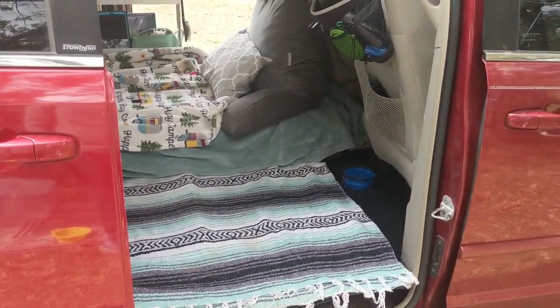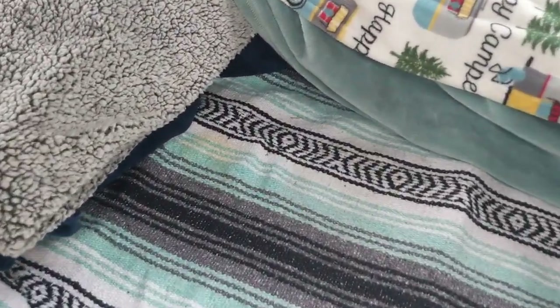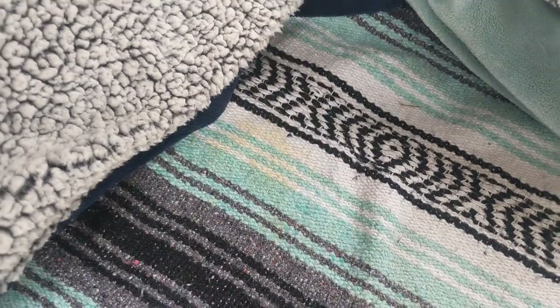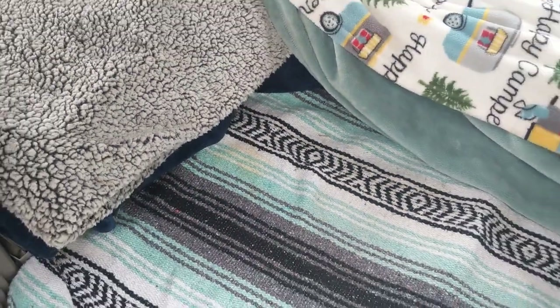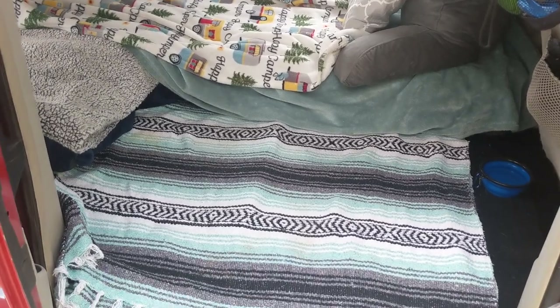I took the Yeti out, so it gives me so much more space. I spilled egg on my rug the other day, so I need to do some laundry. But it's nice to have floor space because it was really cold the other day, so I was cooking right there.